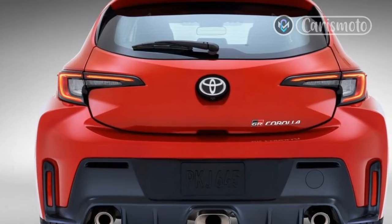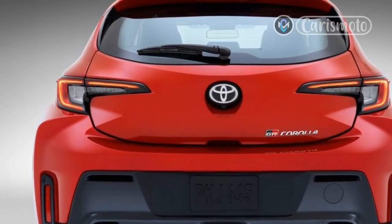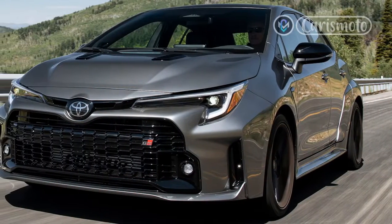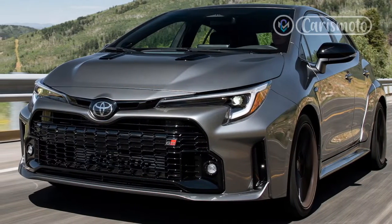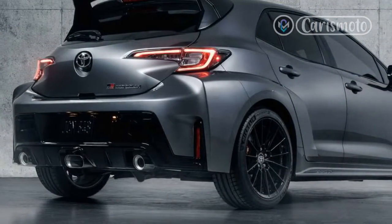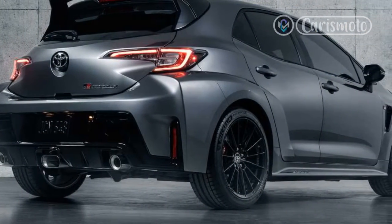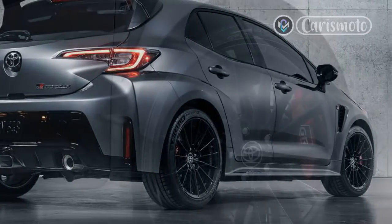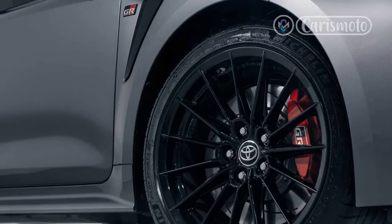The 12-valve, dual-overhead cam engine, known internally as G16E-GTS, is also used in the well-reviewed GR Yaris, which we don't get in the U.S. That engine has 20.3 PSI of boost — most turbo engines get about 15 PSI — but in the GR Corolla, Toyota engineers shove 25.2 PSI of turbo boost down the throat of the engine.